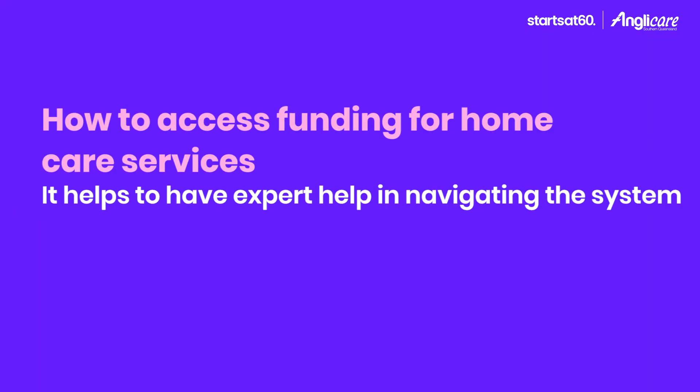If you're looking at getting some home help for yourself or your parents, probably top of mind will be cost. There are government subsidies available to help with this, and Anglicare Southern Queensland can also answer some of those questions about cost and subsidy access. Ken Shauhan from Anglicare is with us today to help us out.